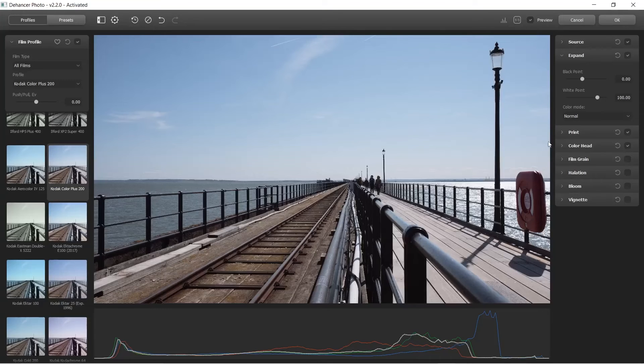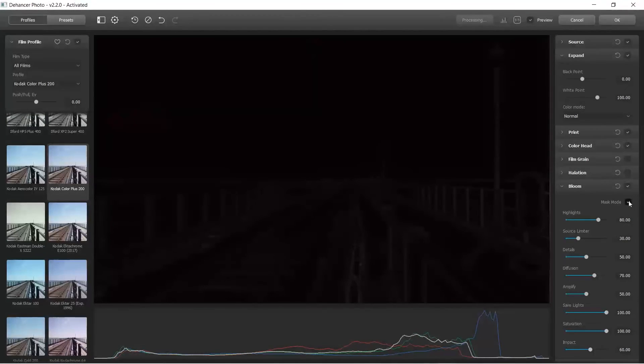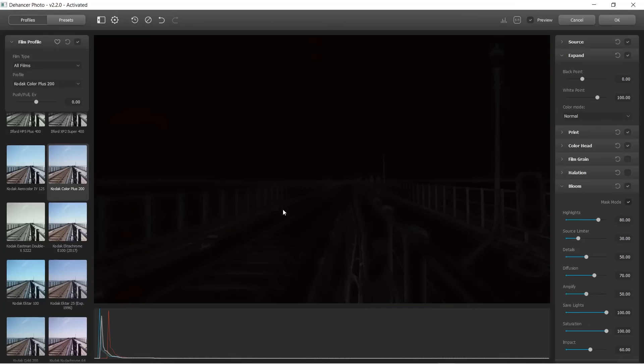These are the main things in here and these are what make the biggest impact on your photo. Let's start with bloom. Ticking this option adds some bloomy, glowy softness to your images. And if you want to see where this effect is being applied, you can press the mask button to see just where it's being applied in the image.